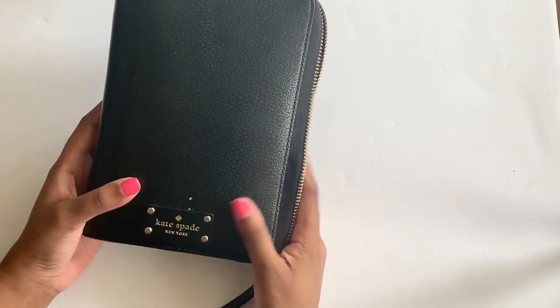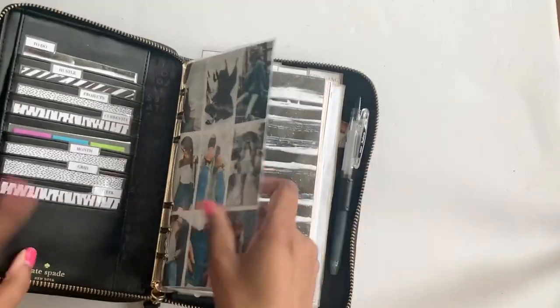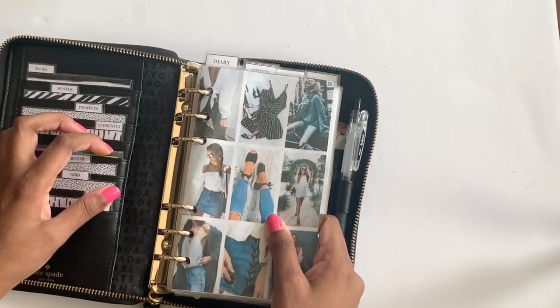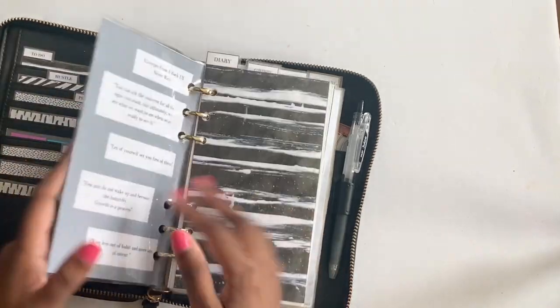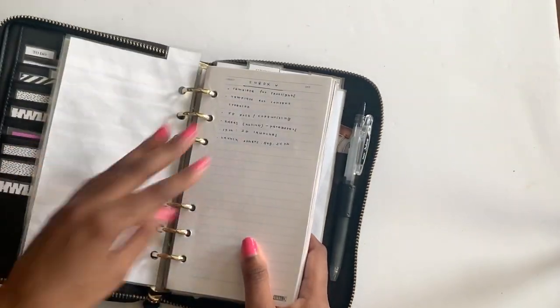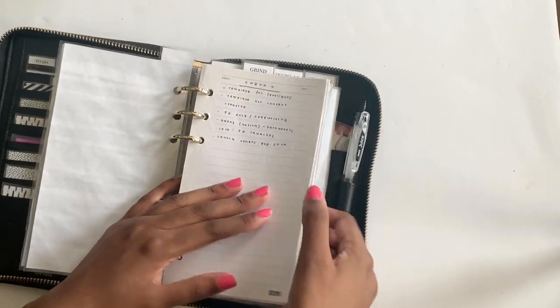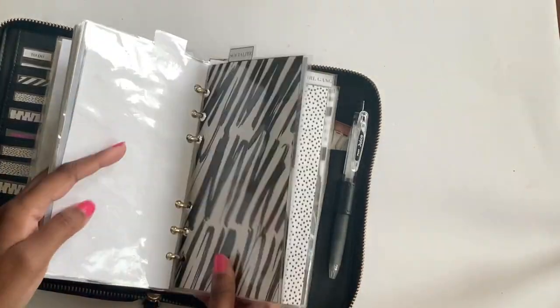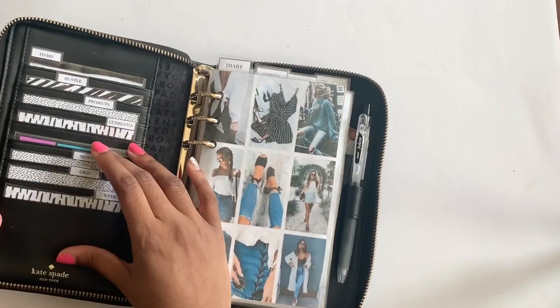This is my Kate Spade binder, I think from 2018. My mom got it for me — she went out shopping, saw it, and said I needed it. It just has some content cards and dividers. It's basically a bigger version of my pocket size right now, with tons of note pages I've collected over the years from Kiki K and other shops. Personal was my first ever size in the community, so I think that's why I'm a little attached to it.